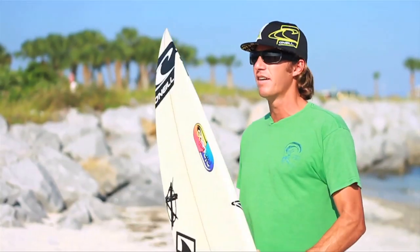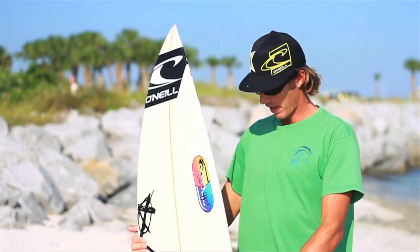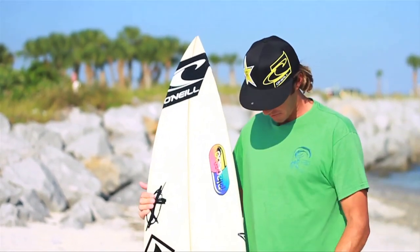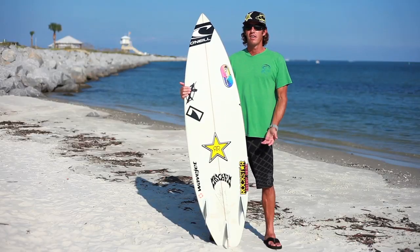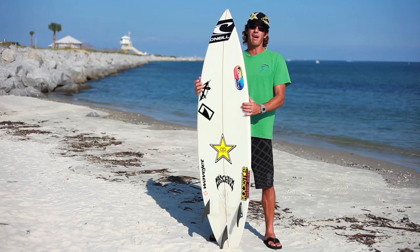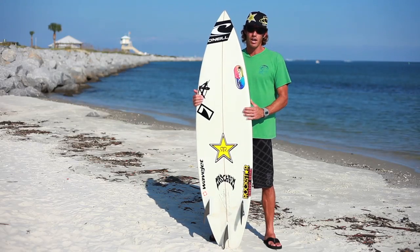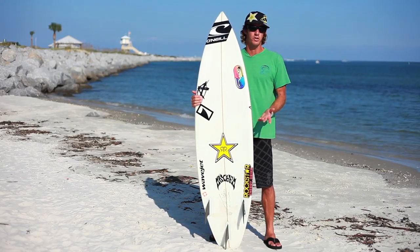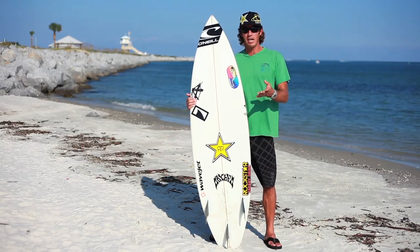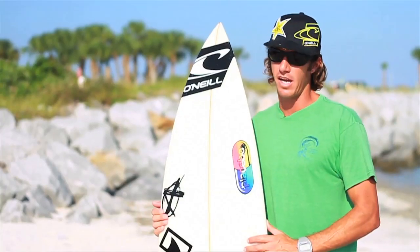This is what I ride right here. This is a 5'11 surfboard and it's about 18 and a half inches wide. Being an advanced surfer, I'm 5'10, so I'm riding a board about an inch, maybe only a half inch taller than me. We ride such small boards so they're more maneuverable — the smaller the board, the easier they are to turn, to twist in the air and spin around.